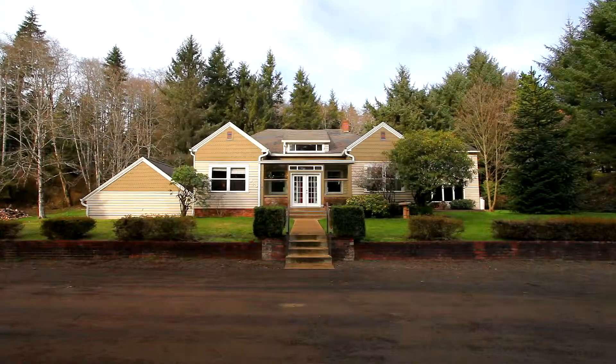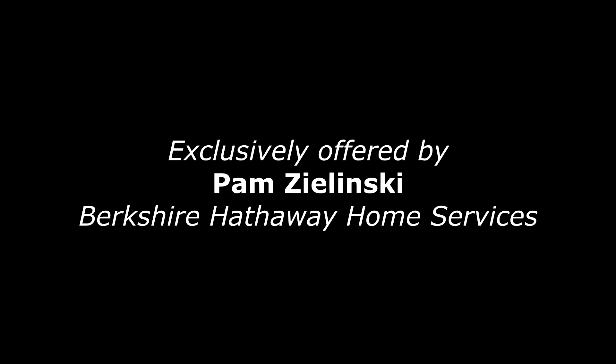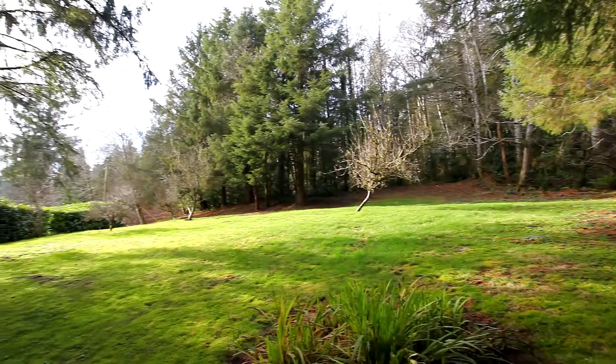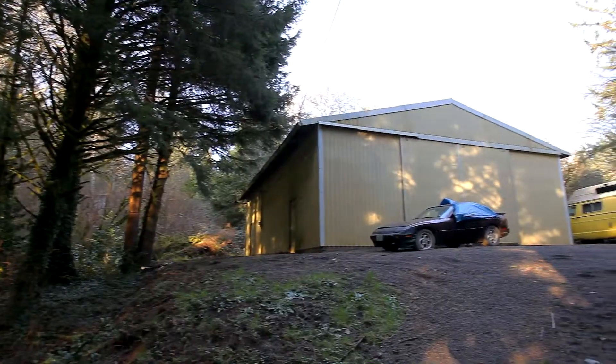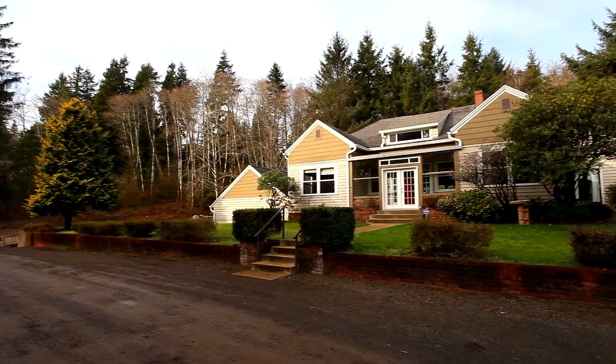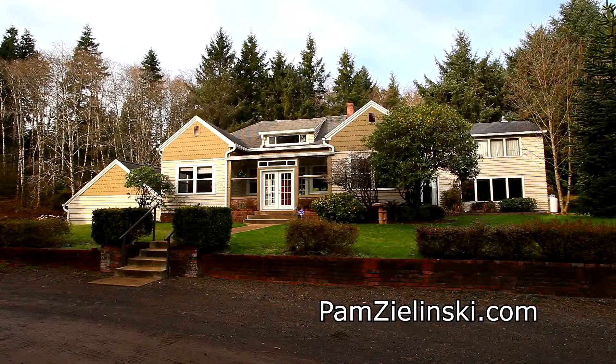Welcome to this elegant home with charming vintage character in Tillamook. On this large one and a half acre lot you'll find lush landscaping and even a pole barn and shop. Built in 1930, this was a bay ocean home, moving here from the town that washed into the sea.